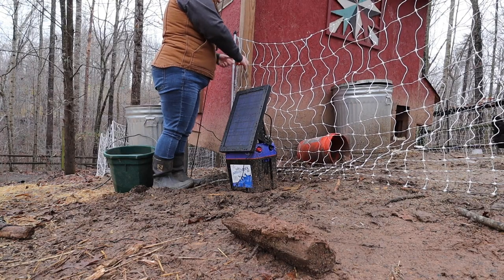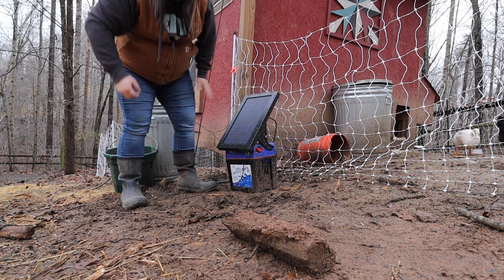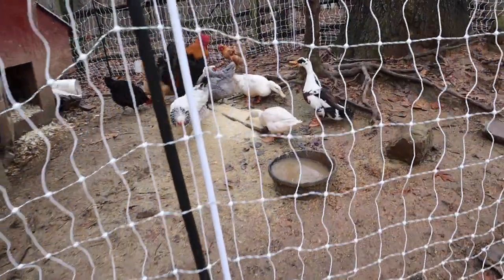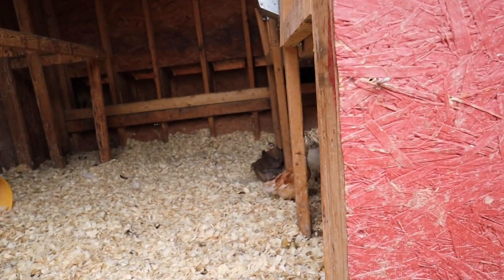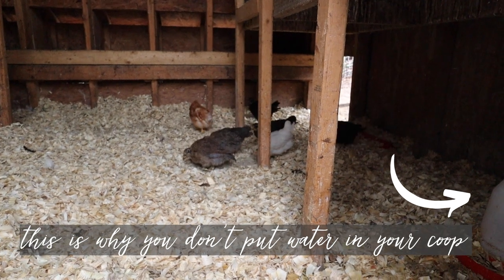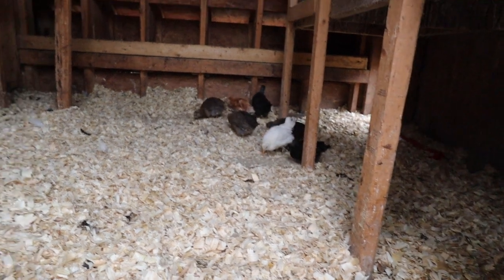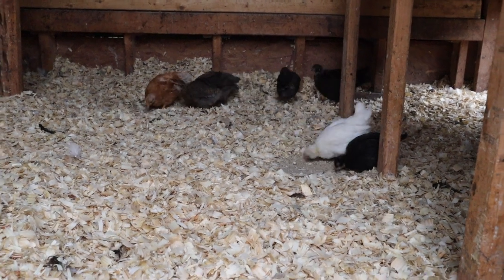Let's see if I can do this without electrocuting myself. Our McMurray chicks are doing good. We have seven of them. That's all we have right now — just ducks and chickens.